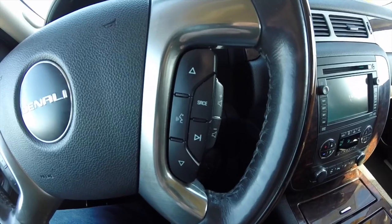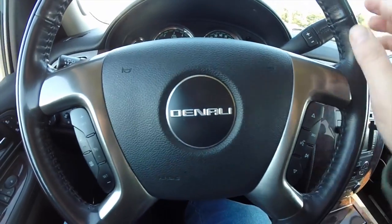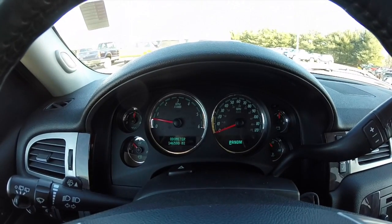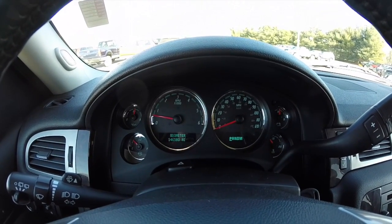It features audio and voice command controls, and it is a Denali-specific wheel. This vehicle currently has 146,580 miles on it.